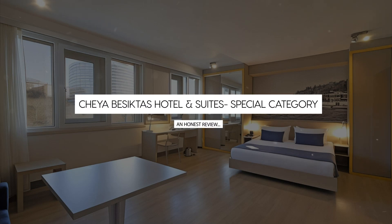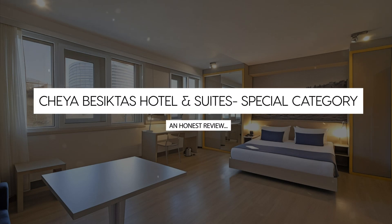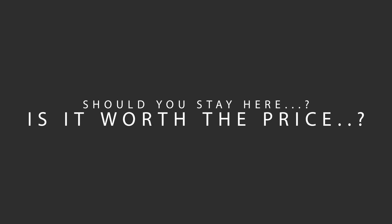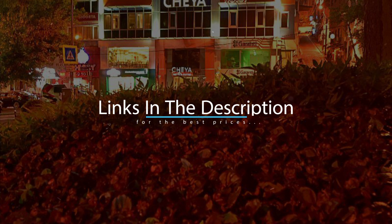Today, we're diving deep into a review of Cheya Besiktas Hotel & Suites Special Category, located in Besiktas, Istanbul. Let's find out if this hotel lives up to its reputation and if you should stay there. For booking a stay at the most ideal price, check out the link in the description.